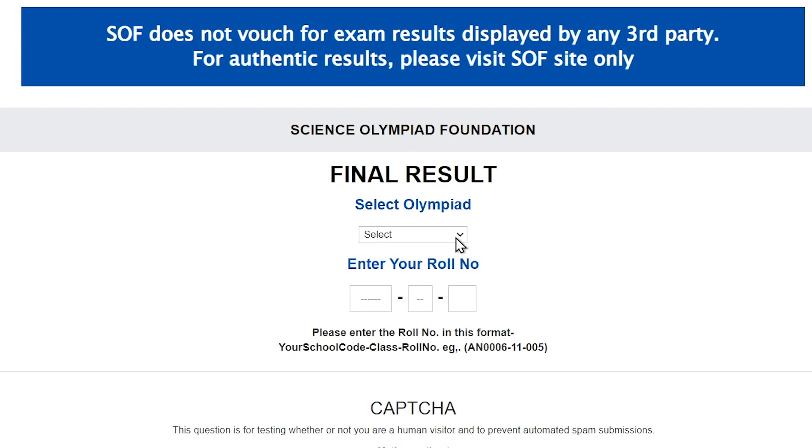Now, from the drop-down, let's select our SOF IGKO exam. As soon as other exam results are declared, they would be available to select from this drop-down.